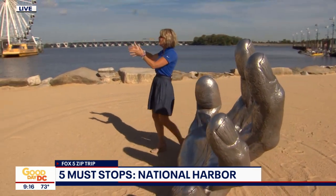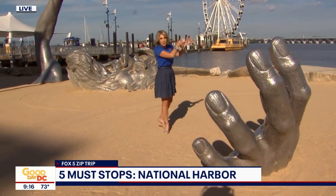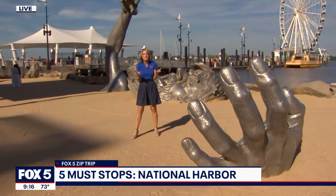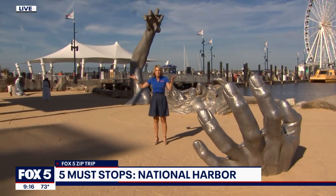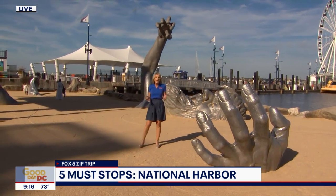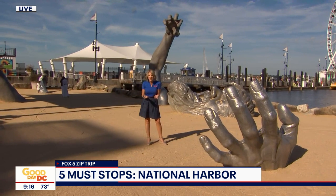If you think it's something amazing to see this huge face and arm here up close, imagine it going around the beltway and finally getting here. Once it got here, it was the beginning of something spectacular. That's what National Harbor is — a destination location with shops, restaurants, living spaces, and a whole lot of energy that we have showcased this morning.